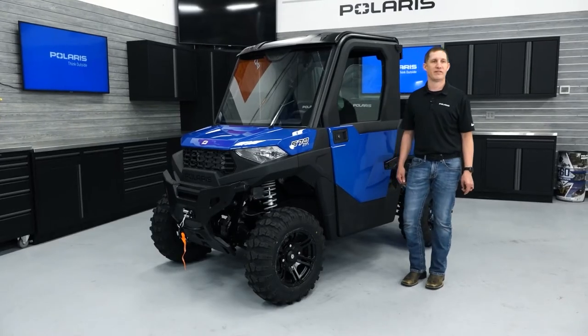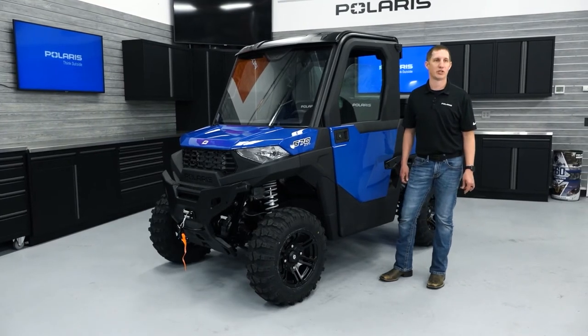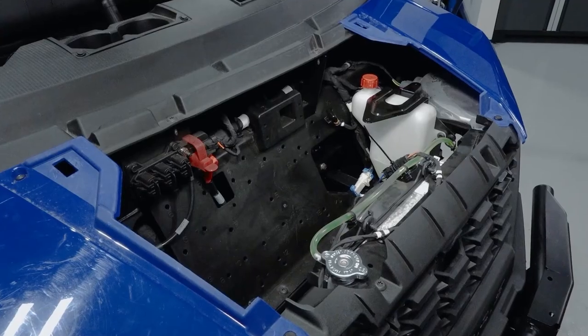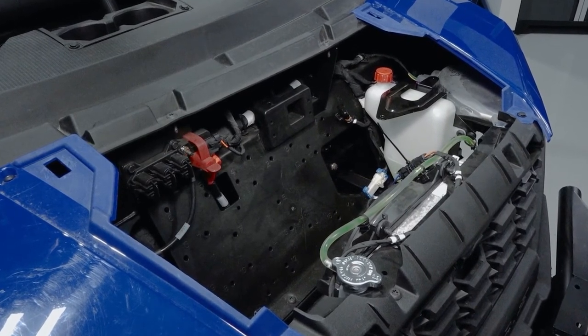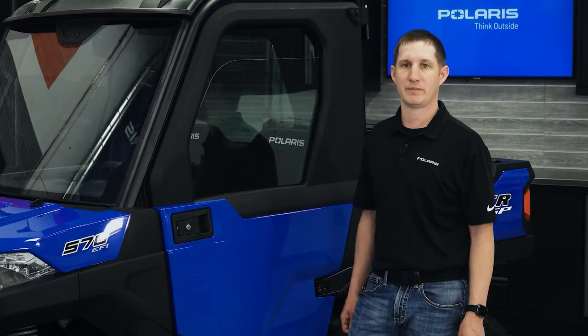The Ranger SP570 also comes with the Polaris Pulse electrical system. The Pulse electrical system allows accessories to be connected safely and easily. This quick plug-and-play system simplifies installation of heaters, wipers,